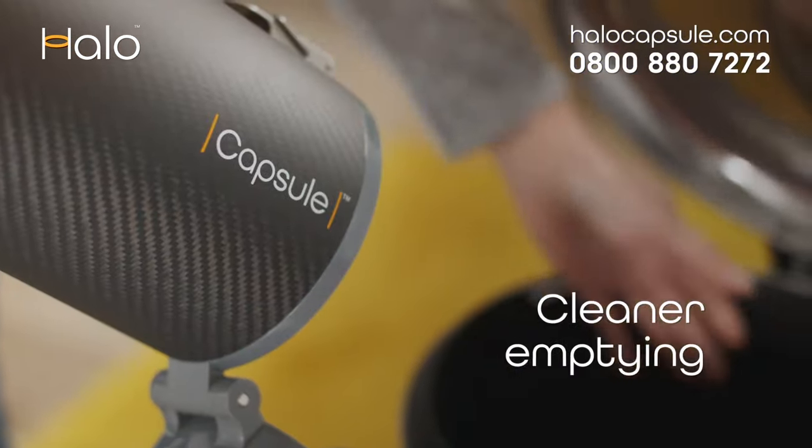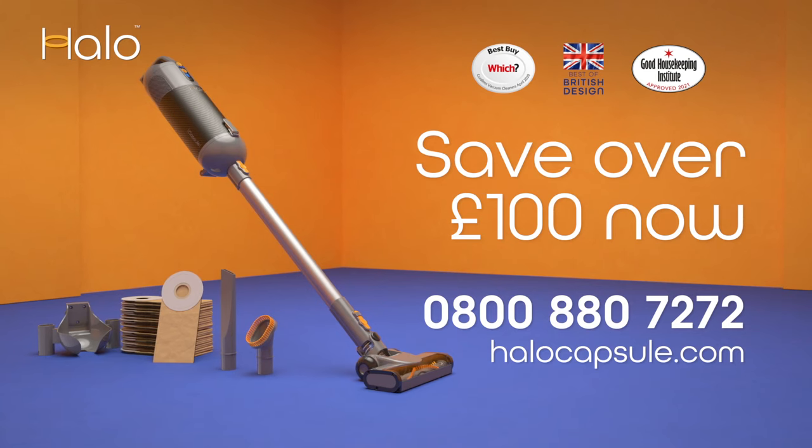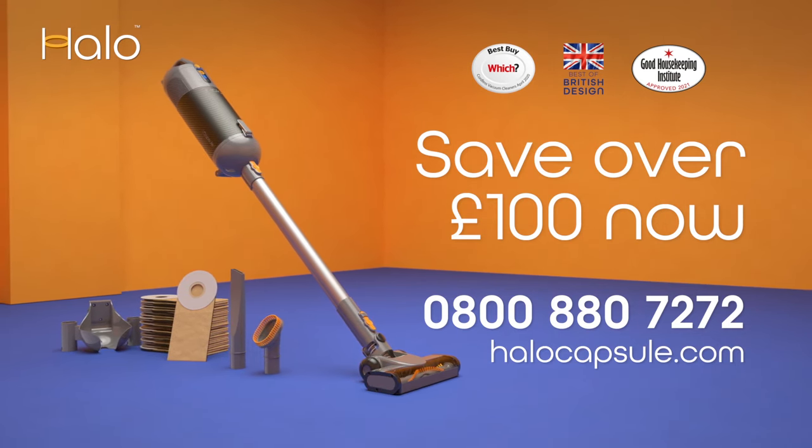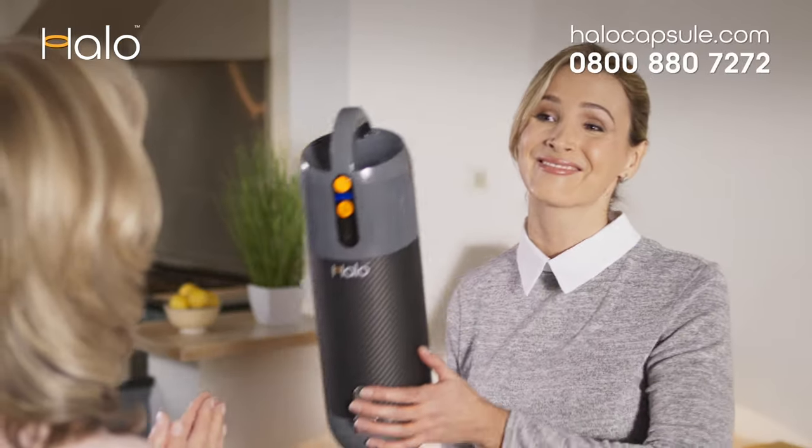So you empty less often, and it's cleaner when you do. Order your HALO capsule now at HALOcapsule.com and save £100 with our Great Value Bundle Offer. Grab yours today!